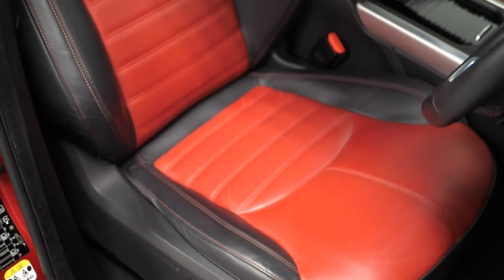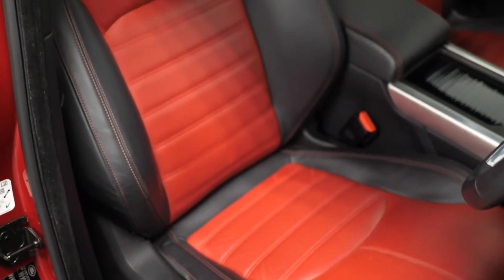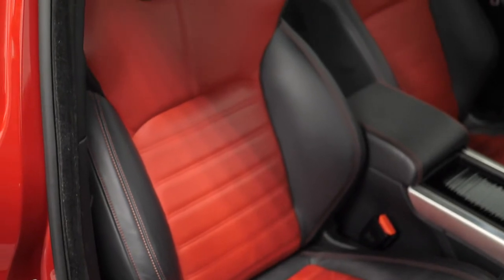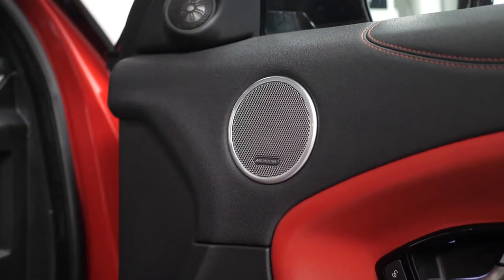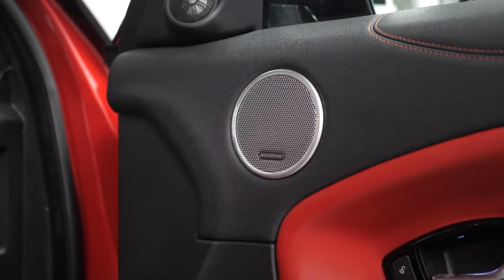Moving into the interior, you can find your red and black leather upholstery with the 12-way adjustable seats with the driver's memory function and the heated front seats. You have the heads-up display for the driver, your ambient lighting, and the 380-watt Meridian sound system throughout the vehicle.